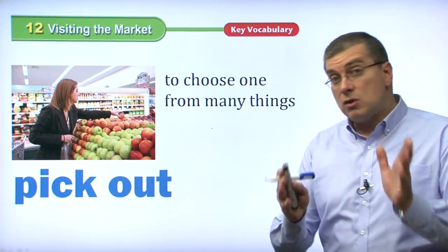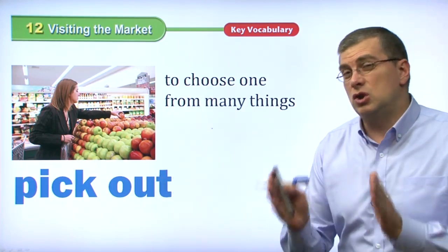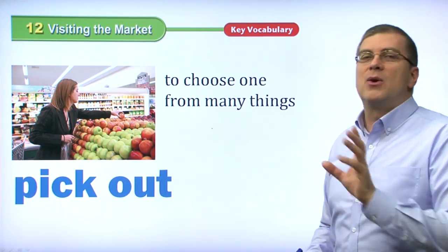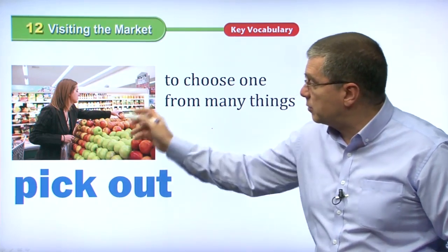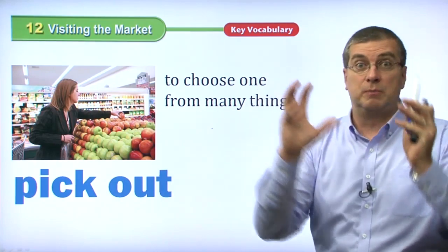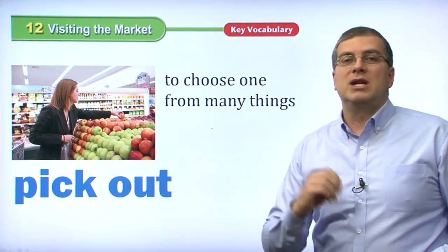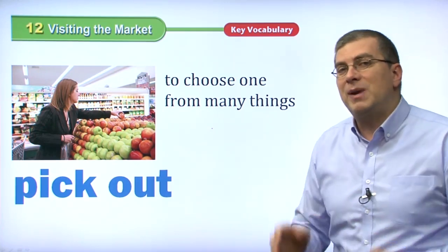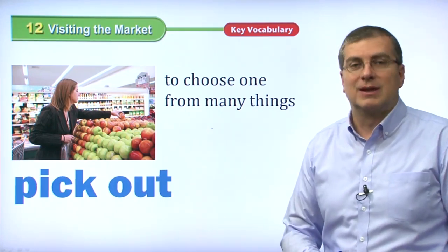Our next word is pick out. When you go to the market, there are so many fruits and vegetables and different types of food that you need to choose which one you want. You can't get them all — your stomach's not big enough. So you want to pick out the ones that you want. Pick out means to choose one from many things. You have to choose which green apple you want, which size, which taste. So you pick out your groceries — you pick out the goods you want to buy from among many choices.